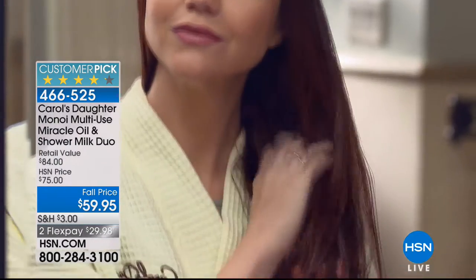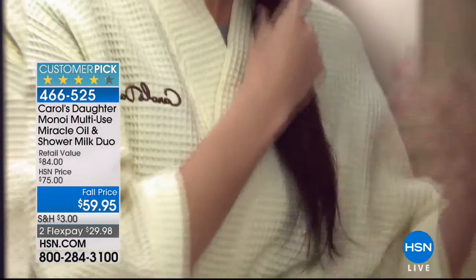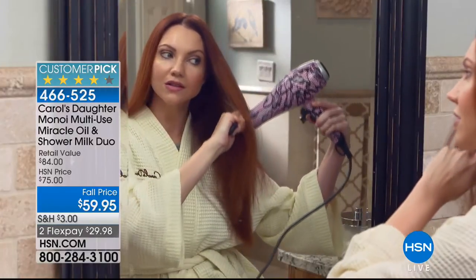So today for $29.98, that miracle oil — and I can smell you over there, oh it smells so good. The miracle oil by itself is $60.